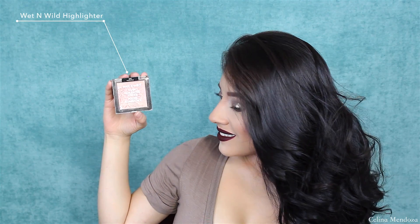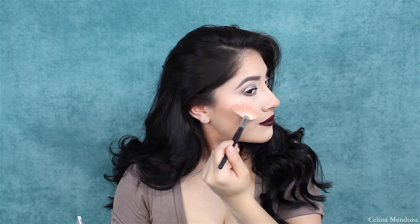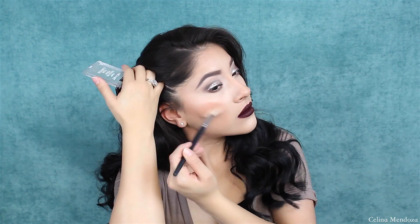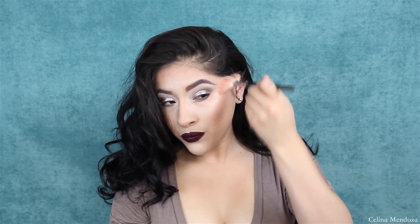Next, I'm going to be highlighting my face using my Wet n Wild highlighter in the shade Precious Petals. For any of those who are not familiar with this highlighter — baby girl, you need to go and purchase this as soon as it's in stock in your local drugstore — because this is hands down the best drugstore highlighter and it is only just a few dollars. When this is in stock in my local drugstore, I pick up at least two to three just in case, because I'm telling you guys, it sells out super fast.